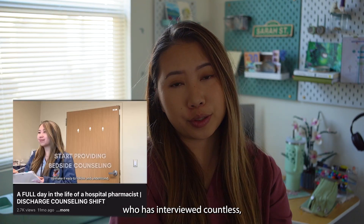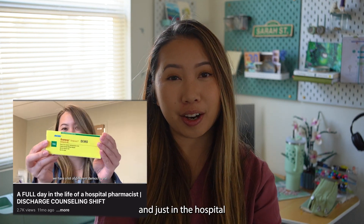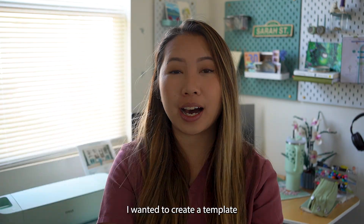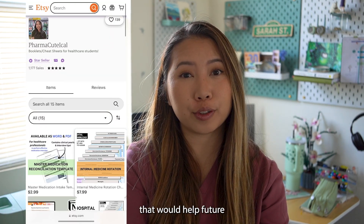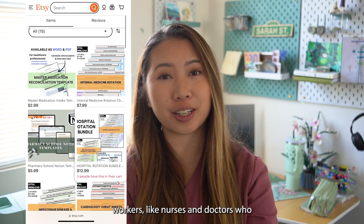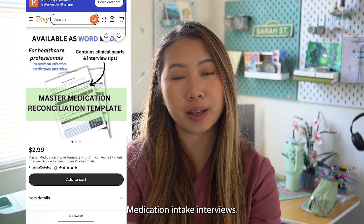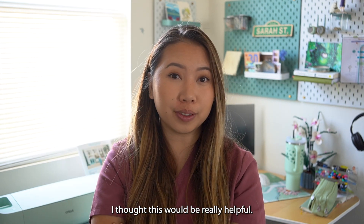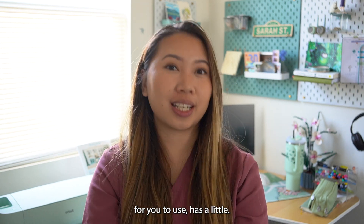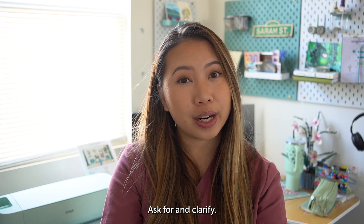As a hospital pharmacist who has interviewed countless patients in the ER and in the hospital when they first get admitted and at discharge, I wanted to create a template to help future pharmacy students, future pharmacists, or even other healthcare workers like nurses and doctors who need to do thorough medication intake interviews. I created an Etsy template with prompts and reminders of things to ask for and clarify.